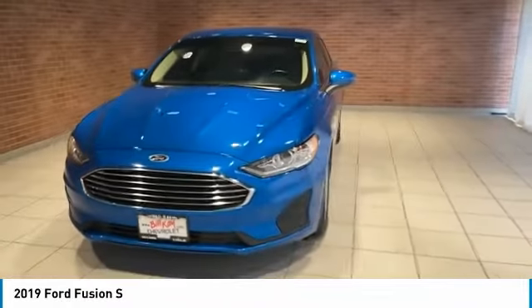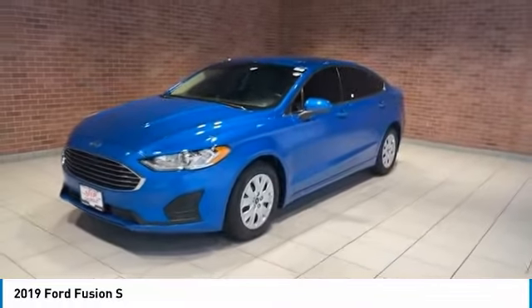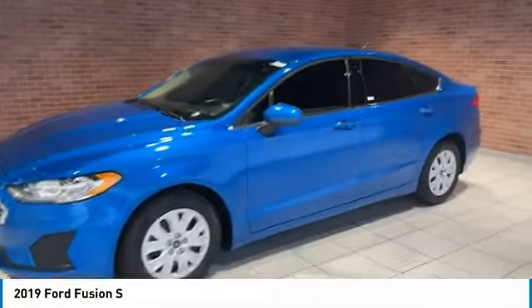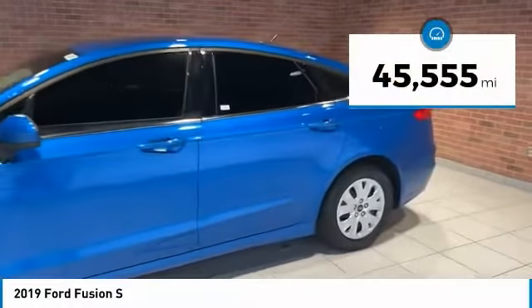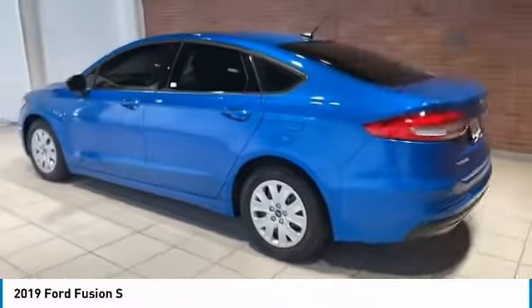You are going to love the 2019 Fusion. You can have both impressive power and great economy in a Fusion. This vehicle has less than 50,000 miles. Here are some of this vehicle's great options.